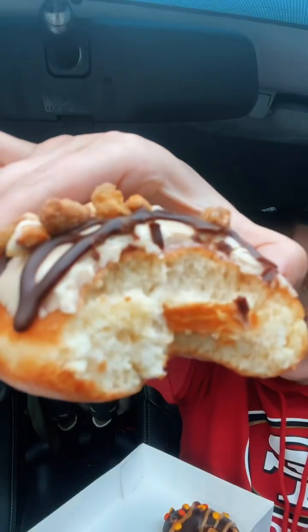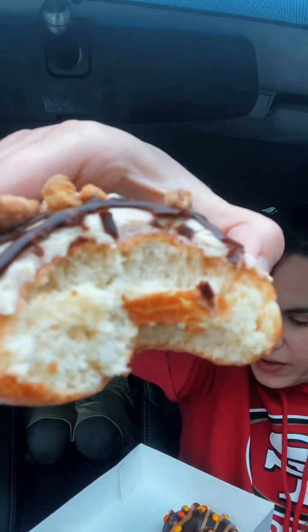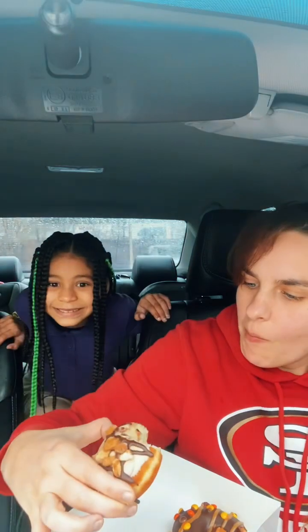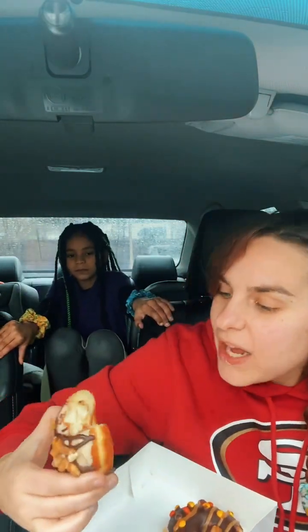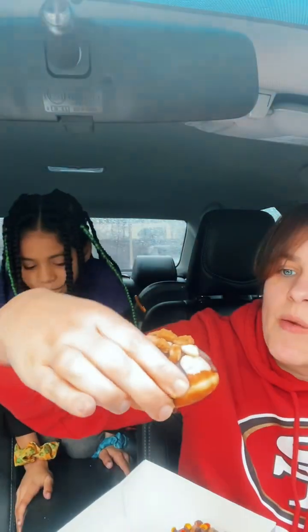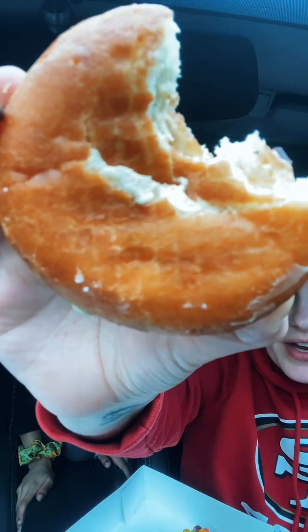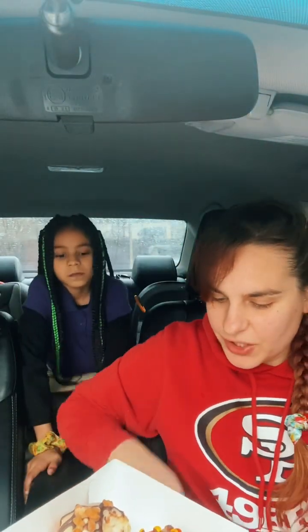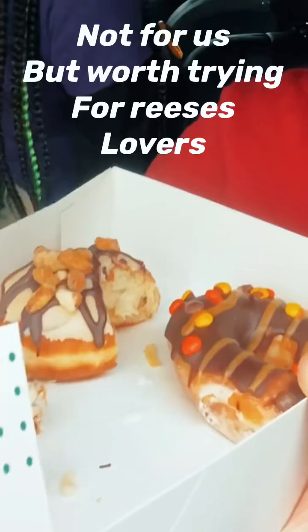Where's the filling? There's supposed to be filling in it but we haven't found it. How far do I have to go? It's on the bottom but I can't get to it. It's very peanut buttery and very sweet.